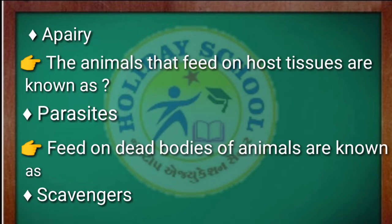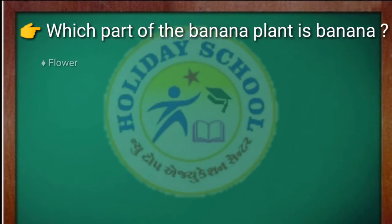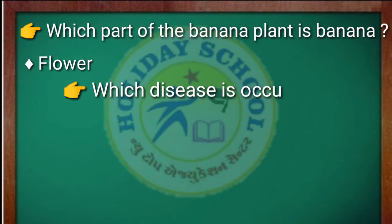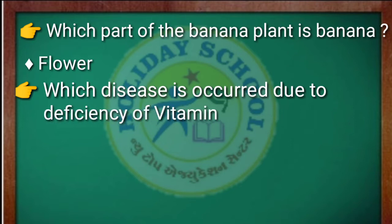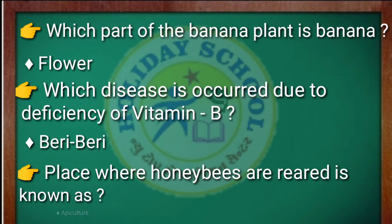Next question: animals that feed on dead bodies of animals are known as scavengers. The next question is: which part of the banana plant is the banana? The answer is the flower. Second question: which disease is caused due to deficiency of vitamin B? The answer is beriberi.